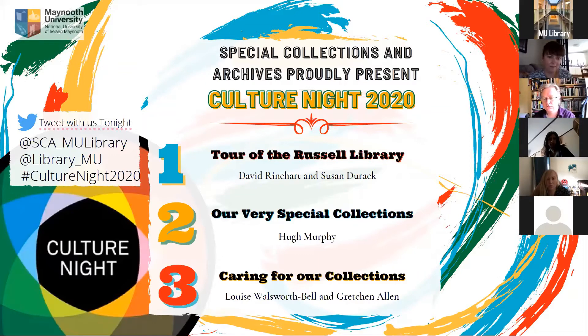Welcome everyone to our virtual tour of the Russell Library. I came in all the way from Florida to present to you virtually — I'm kidding, of course. I live right down the road from here as of two years ago. I'm David Reinhart, a library assistant here in the Special Collections and Archives Department, and I am delighted to be giving you our virtual tour of the Russell Library.